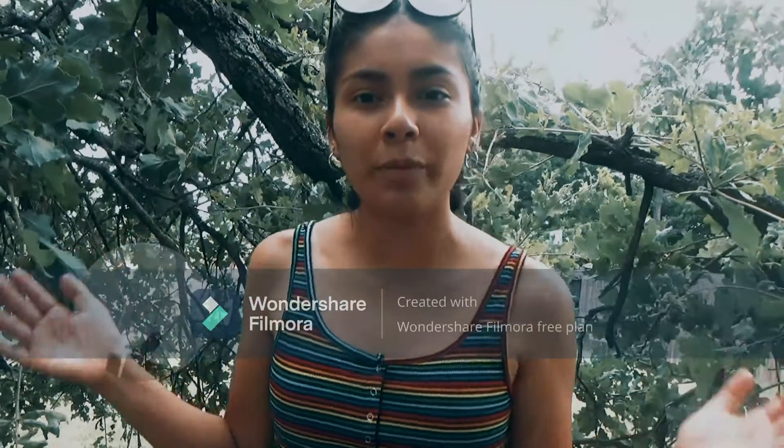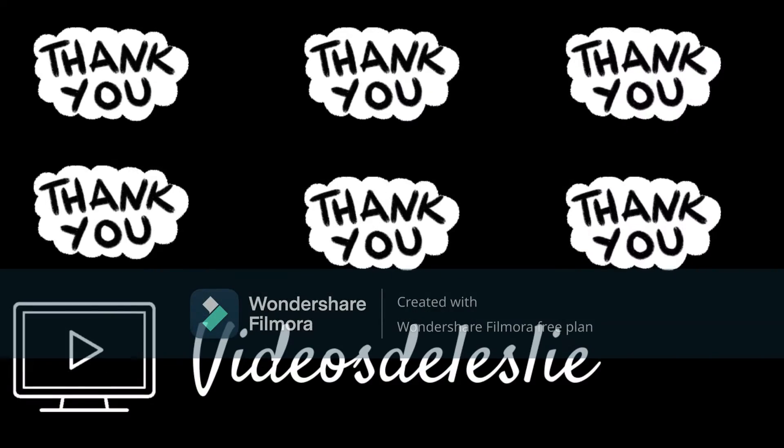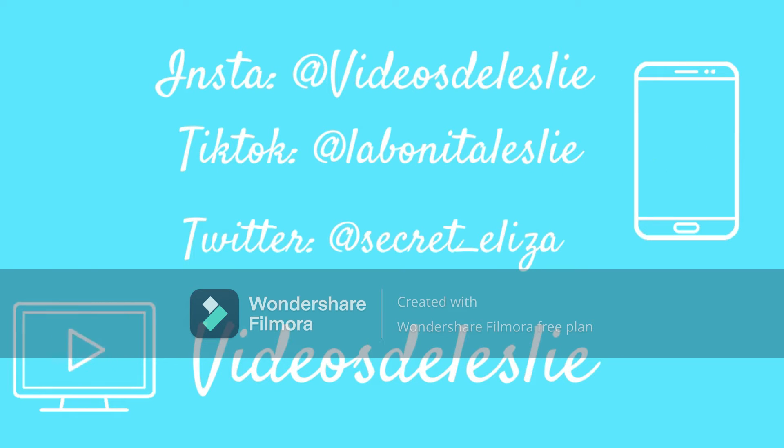Thanks so much for watching! Remember to like and subscribe to my YouTube channel if you haven't already, and I'll see you next time. Thank you!